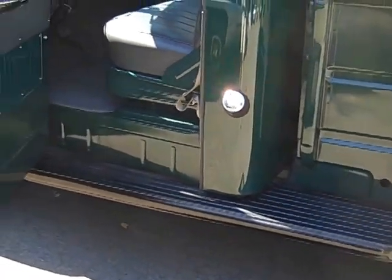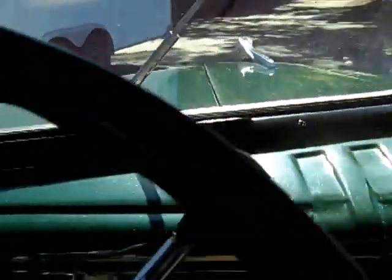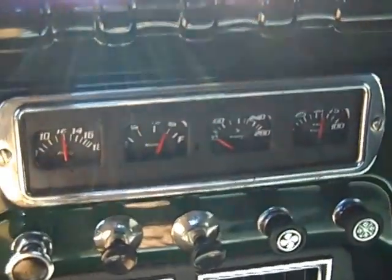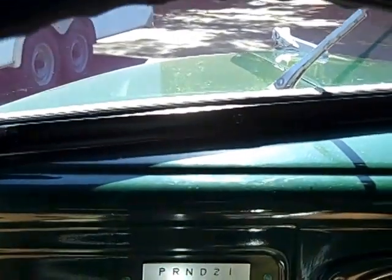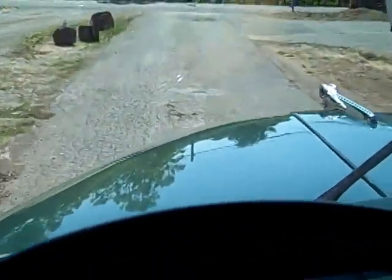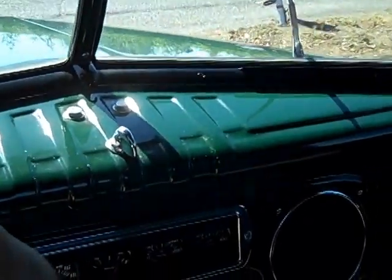Nice driving truck. Let's see if I can get in here and at least take you for a ride off the driveway. Originally the truck was 6 volt; we changed all of the instrumentation — everything's 12 volt now. Nice truck to drive. Drives really well. Comfortable.